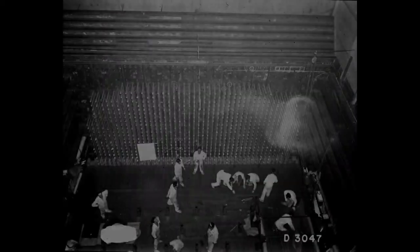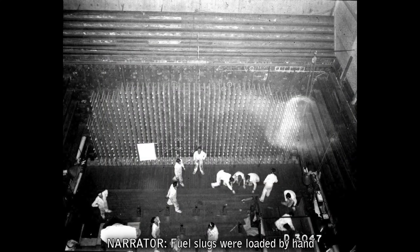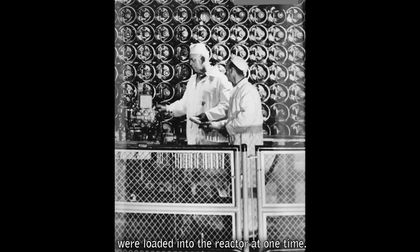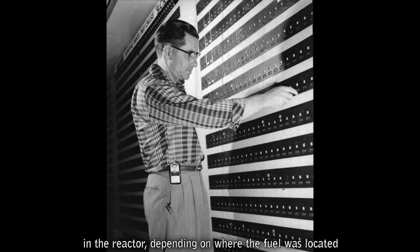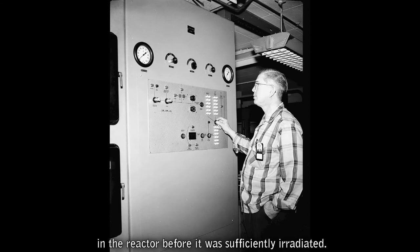The fuel slugs were loaded by hand, one at a time, into process tubes at the front face of the reactor. Approximately 64,000 fuel slugs, or a half a million pounds of uranium, were loaded into the reactor at one time. The fuel slugs were safe to handle at this point with minimal protective equipment. Fuel spent several weeks, up to a year, in the reactor, depending on where the fuel was located, before it was sufficiently irradiated.